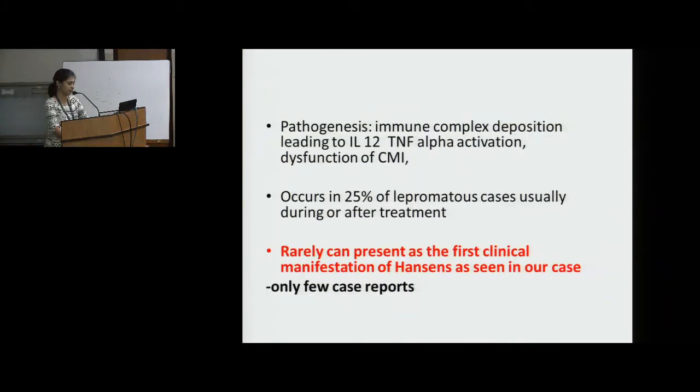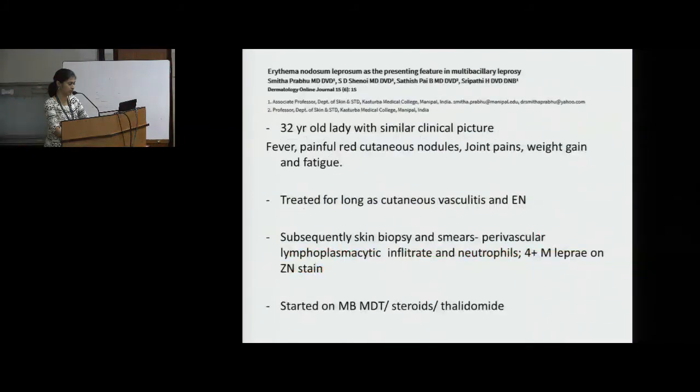Rarely, it can present as the first clinical manifestation of Hansen's disease, as seen in our case — there are only a few case reports supporting type 2 reaction as a first clinical manifestation. One case report describes a 32-year-old lady with similar features: fever, painful red cutaneous nodules, joint pain, weight gain and fatigue — treated for long as cutaneous vasculitis and erythema nodosum. Subsequently, skin biopsies and smears showed perivascular lymphoplasmacytic infiltrates, neutrophils, and 4+ M. leprae on Ziehl-Neelsen stain. She was started on MB-MDT, steroids and thalidomide.